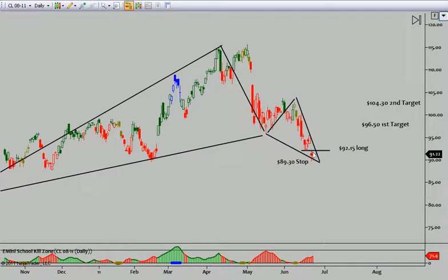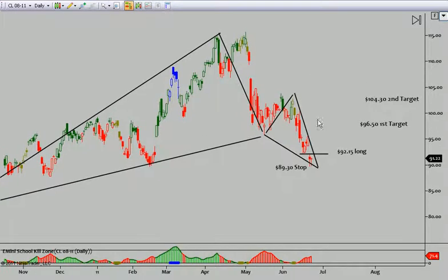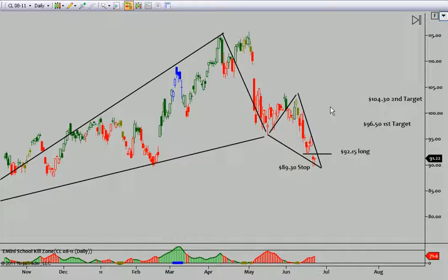Now, if we trigger long on a pattern buy at 92.15 — even if you are not swing trading crude, it's still good to look at the bigger trade. Because if I was swing trading long, would I really want to day trade crude short? That thinking process can slow it down intraday to where you can skip a lot of the counter-trend trades.